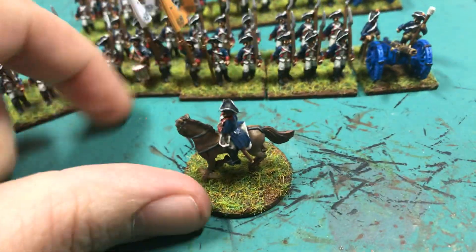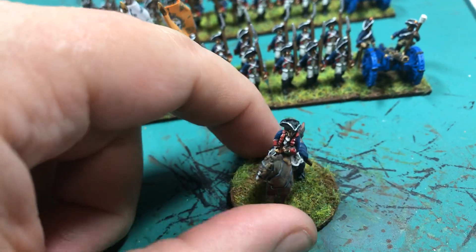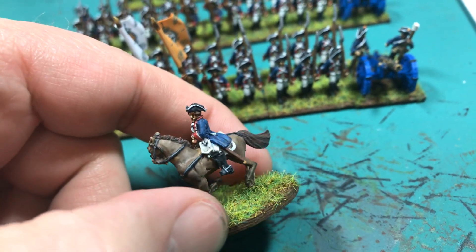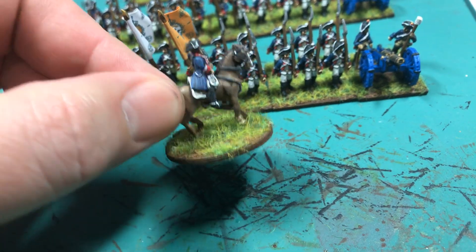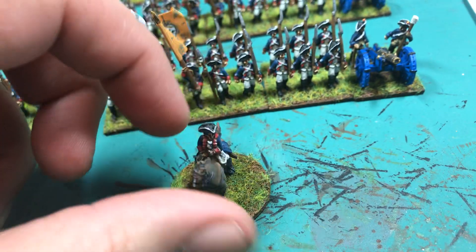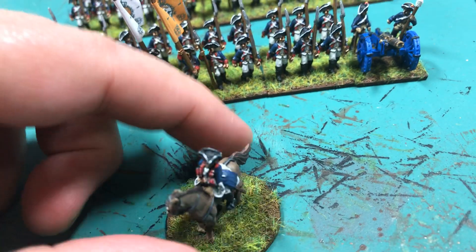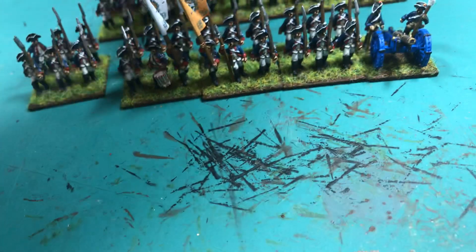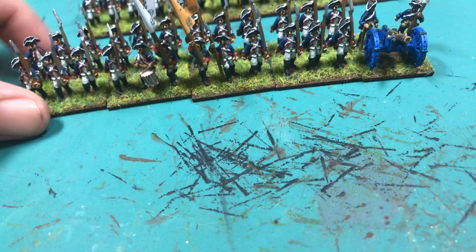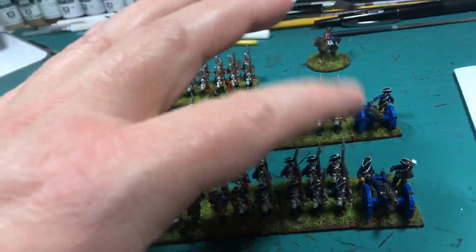I did a post or video earlier about the X commands, and this is the officer I was working on — so that's him, got them all based up. That's the regimental officer colonel. And here's the rest of the regiment. I've got the two battalions — first battalion, second battalion — and associated battalion guns.